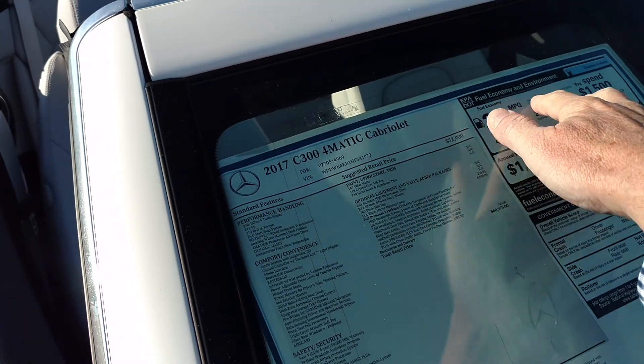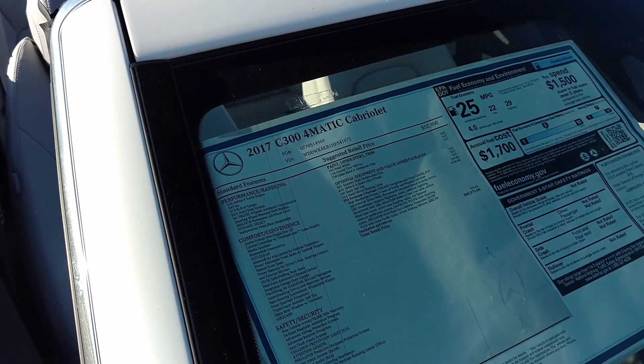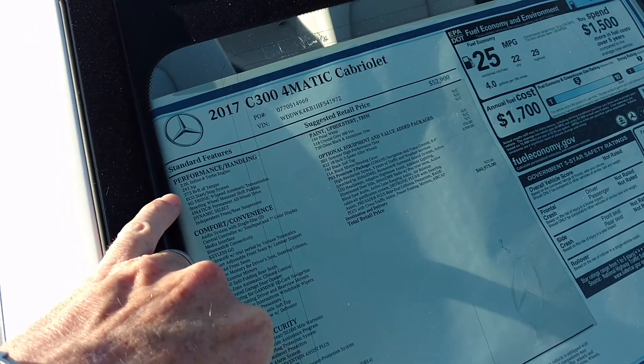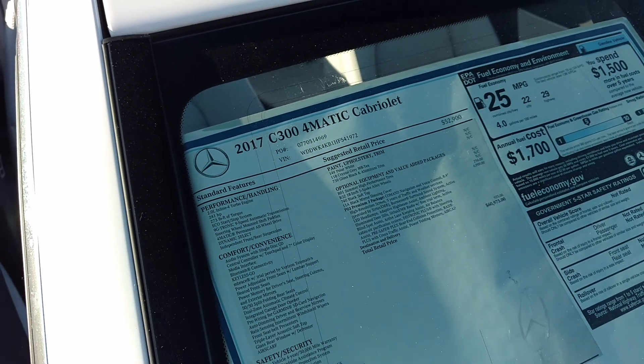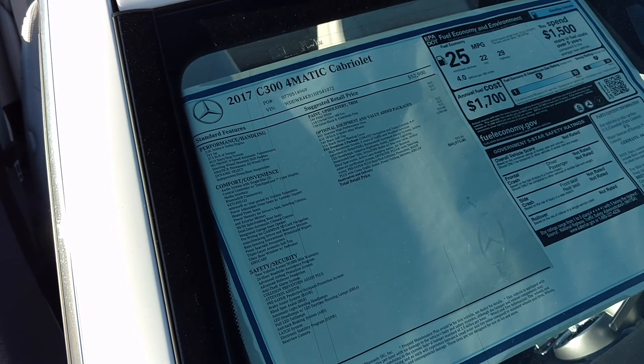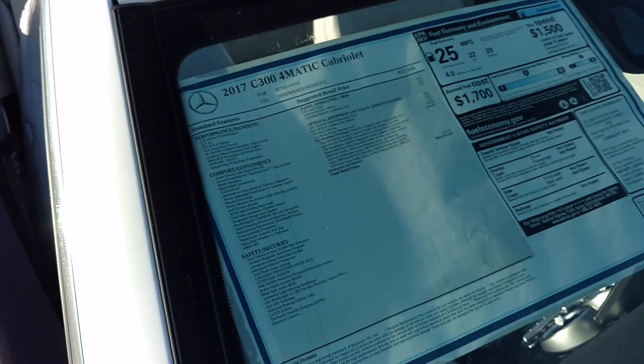You can see up here we've got a combined average of 25 miles per gallon. We're using a very robust 2-liter inline-4 producing 241 horsepower — the same specs as the regular C300. Note the 4MATIC right there.